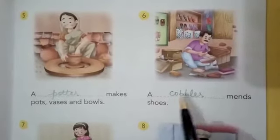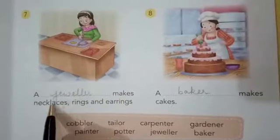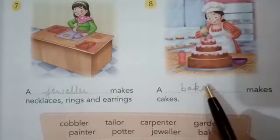A dash mends shoes — cobbler. A dash makes necklaces, rings and earrings — jeweller. A dash makes cakes — baker.